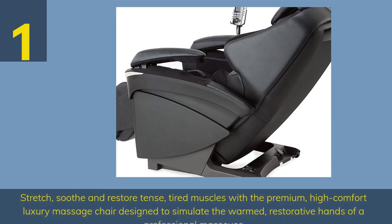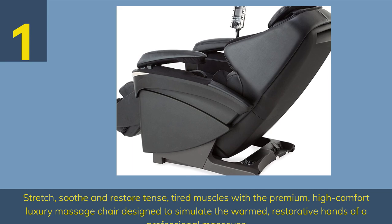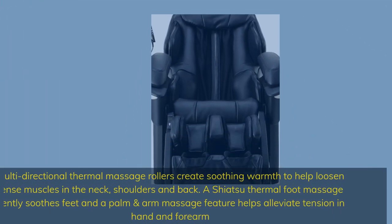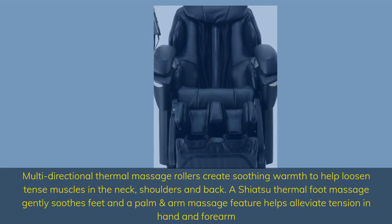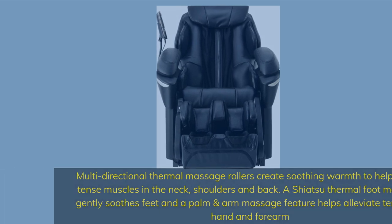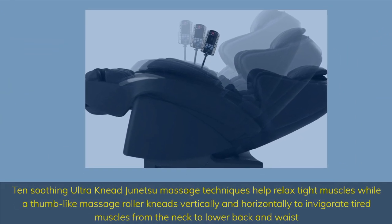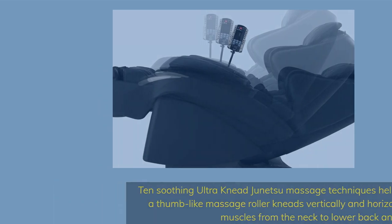Number 1. Stretch, soothe and restore tense, tired muscles with the premium high comfort luxury massage chair designed to simulate the warmed, restorative hands of a professional masseuse. Multi-directional thermal massage rollers create soothing warmth to help loosen intense muscles in the neck, shoulders and back. A shiatsu thermal foot massage gently soothes feet, and a palm and arm massage feature helps alleviate tension in the hand and forearm. Hand soothing ultra knee Junsu massage techniques help relax tight muscles, while a thumb-like massage roller kneads vertically and horizontally to invigorate tired muscles from the neck to lower back and waist.